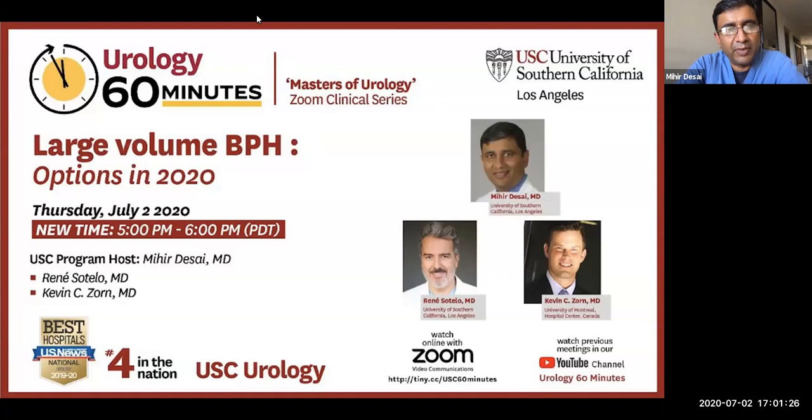I'm not going to give a volume definition of what is large — that varies per physician — but anything that you would think a TURP in your hands is unreasonable. Dr. Kevin Zorn will give a presentation about laser enucleation, focusing on both the green light as well as the holmium techniques. I will talk about aquablation, and Dr. Sotelo will then conclude with his talk on robotic simple prostatectomy.